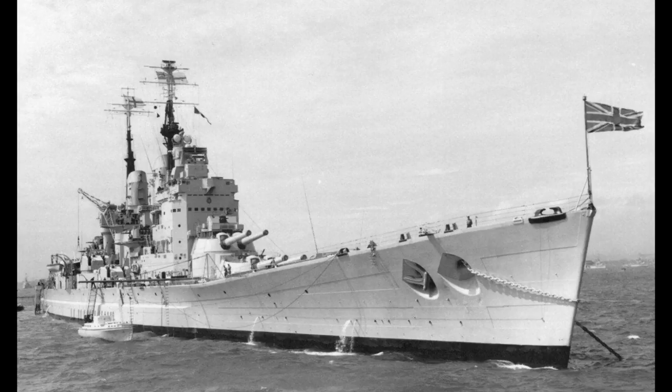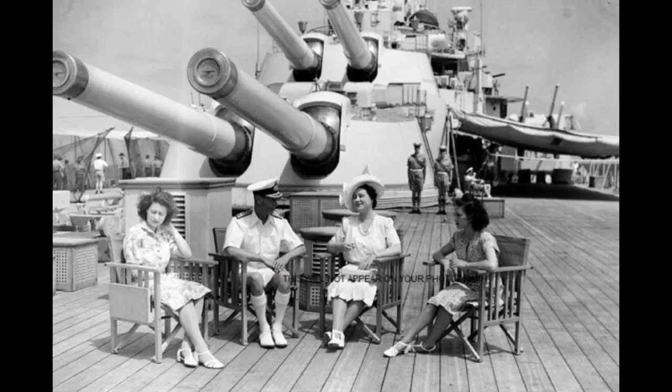Due to the end of World War II, the ship was not commissioned until May 1946, with her peacetime role including stints as the world's largest and most heavily armed yacht, taking various members of the royal family on tours of the British Empire.